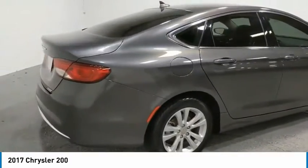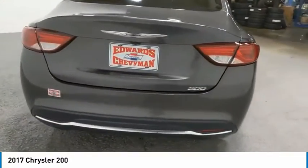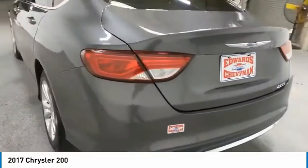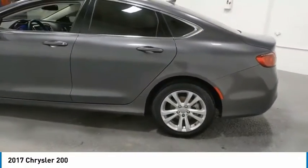This 200 model for Chrysler takes an aggressive step into a competitive market. Here are some of this vehicle's great options: aluminum wheels, traction control, remote keyless entry, and FWD.